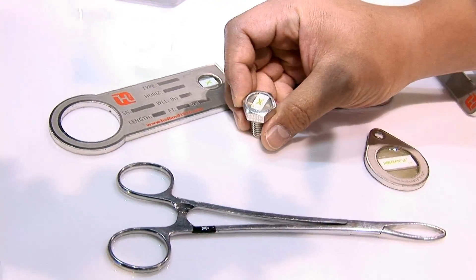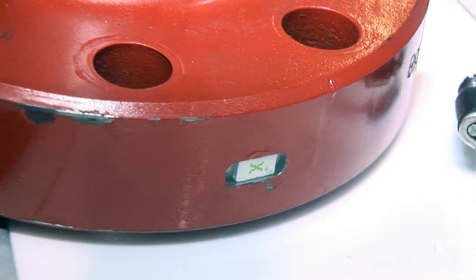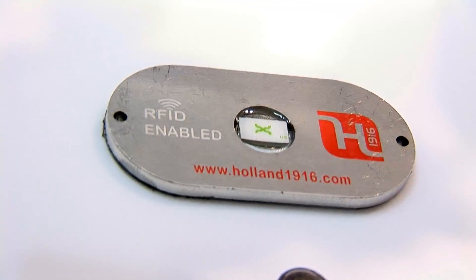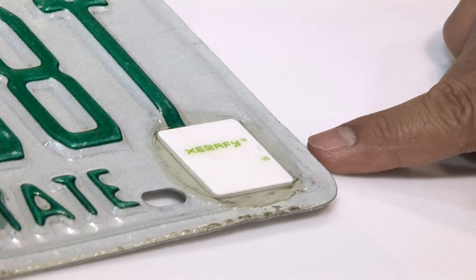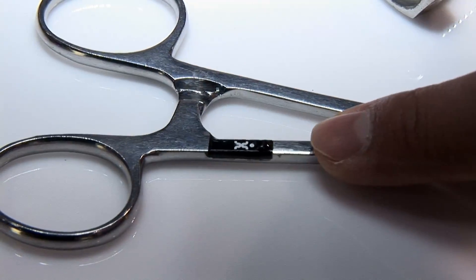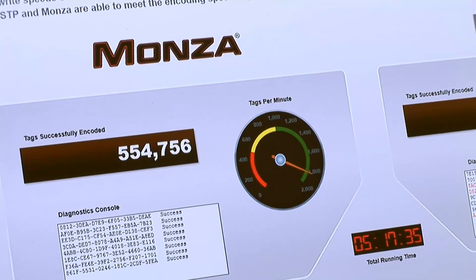Here we have the Xerify IN series of tags. These tags are actually the first to go into the surface of metal. Not only are we retrofitting assets with RFID tags, but now we're manufacturing assets that are already RFID enabled. This is the Impinch STP source tagging platform, and what we're showing here is a high-speed inline encoding of Monza 5 versus a competitor.